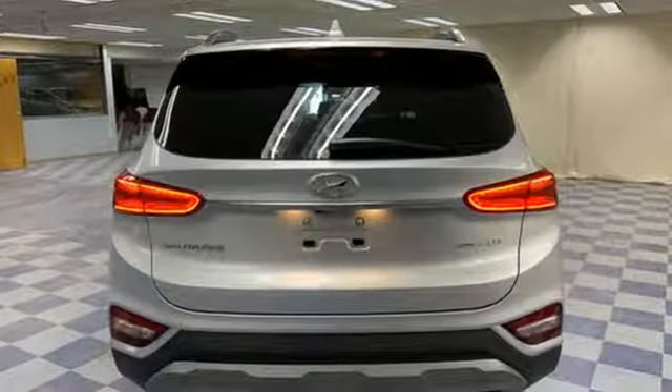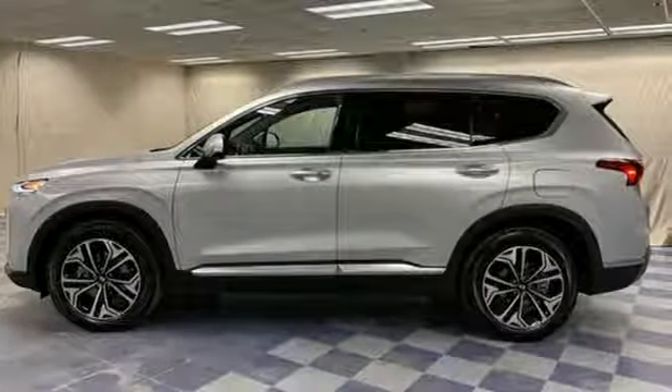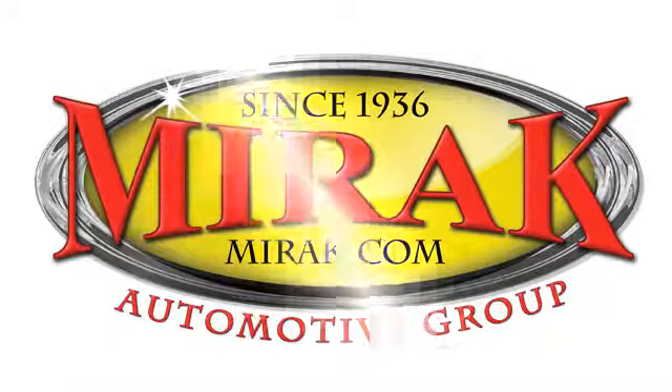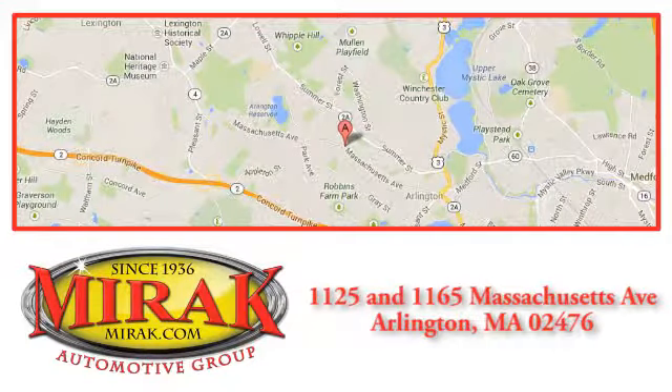Hyundai's attention to detail means a better driving experience for you. See what it can do for you when you take it for a test drive. Welcome to MIRAC Automotive Group, conveniently located at 1125 and 1165 Massachusetts Avenue in Arlington, Massachusetts.